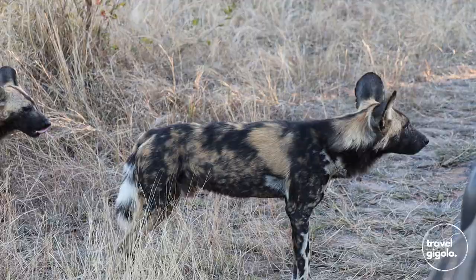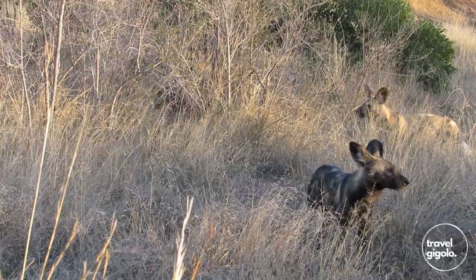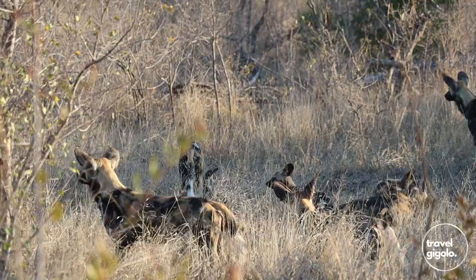Wild dogs are of course endangered, so it's actually quite rare to see them. It was really great to come across this pack of wild dogs just waiting on the side of the road — a full family of grown-up dogs and pups as well.